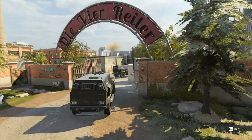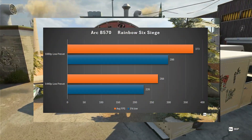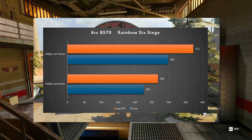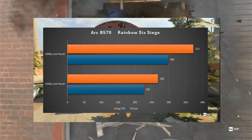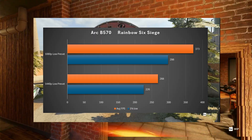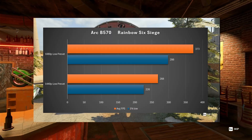Moving on we have Rainbow Six Siege using the canned benchmark. At 1080p low preset we got an average of 373 FPS with a 1% low of 298. At 1440p low preset we got an average of 268 FPS with a 1% low of 226. Plenty of FPS here for Rainbow Six Siege.